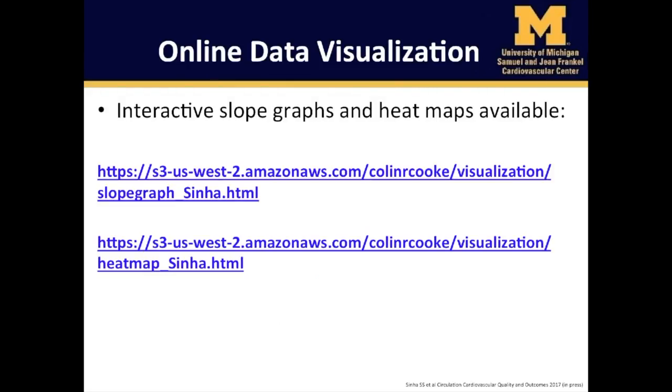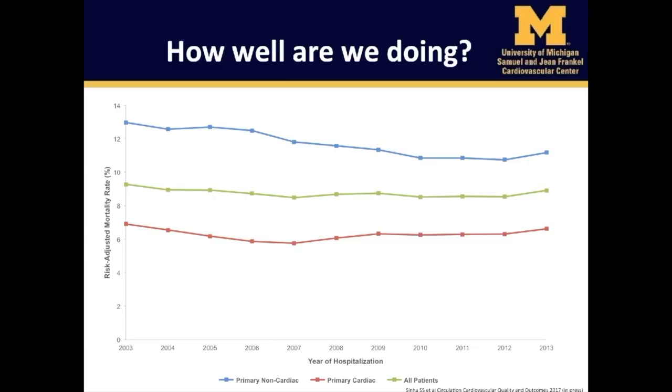For more information, interactive slope graphs and heat maps are available at the following links for your review. Interestingly, risk-adjusted mortality declined modestly for patients admitted with primary non-cardiac diagnoses, from 13% in 2003 to 11.2% in 2013, while risk-adjusted mortality was lower for patients admitted with primary cardiac diagnoses and remained relatively stable between 6.9% in 2003 and 6.6% in 2013. For the overall cohort, risk-adjusted mortality declined slightly from 9.3% to 8.9%.